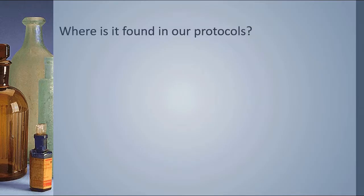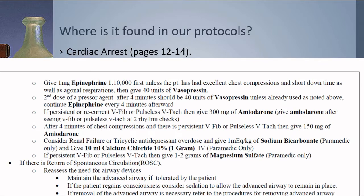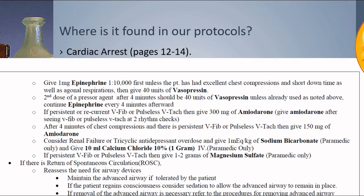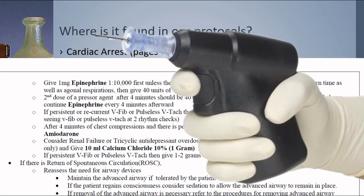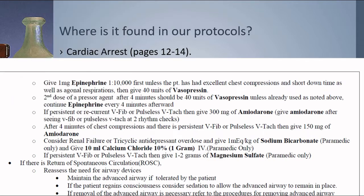The first place at Lifestar where you'll find it in the protocols is under the cardiac arrest protocol on pages 12 through 14. If you have persistent V-fib or pulseless V-tac, give one to two grams of magnesium sulfate, either intraosseously through IO or intravenously. Notice it's not a slow IV push — because this is cardiac arrest, you can give the drug much more quickly than you would in a patient that has a pulse.